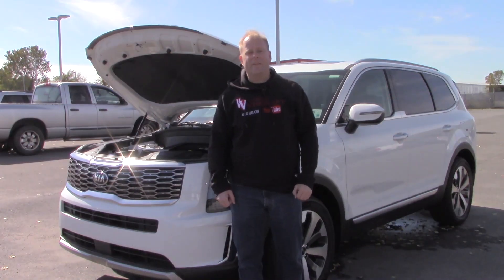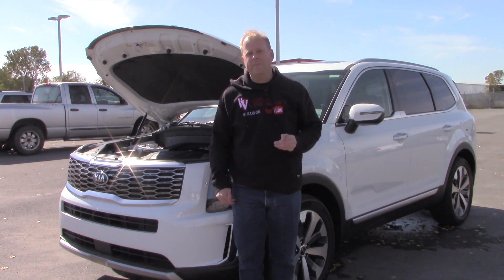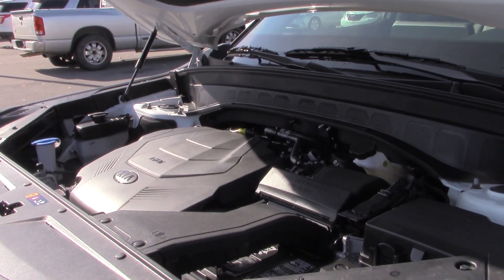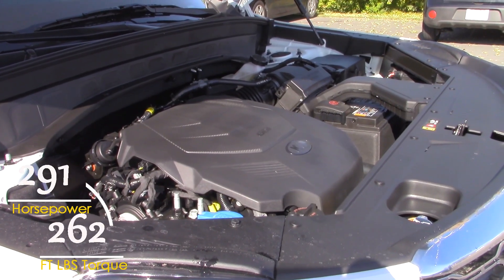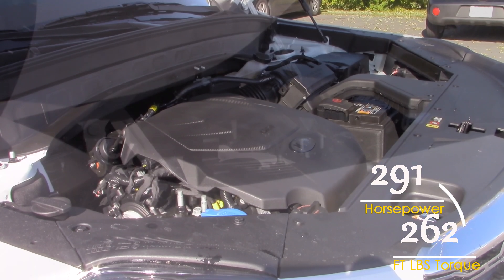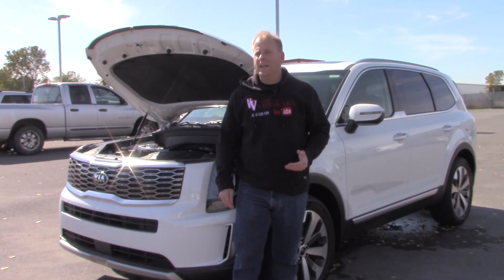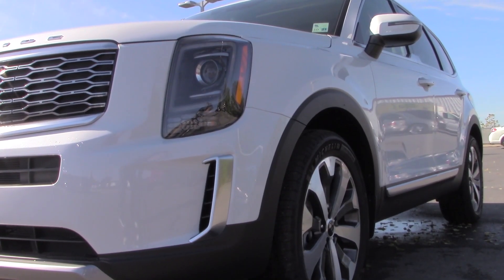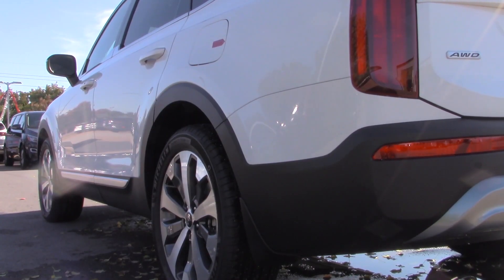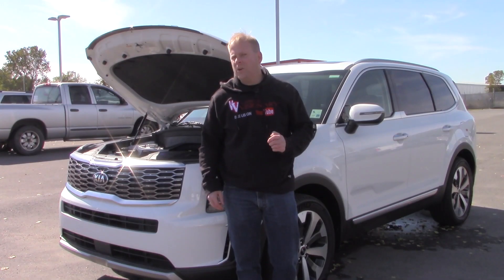As far as mechanical specifications go on the Telluride, it's a 3.8-liter V6 mated to an eight-speed automatic transmission. The engine makes 291 horsepower and 262 foot-pounds of torque. The Telluride is capable of towing up to 5,000 pounds — not too bad. It's available in front-wheel drive or all-wheel drive depending on what you desire.